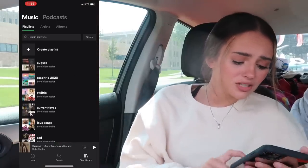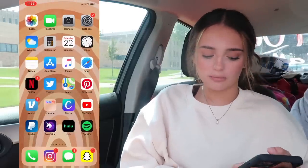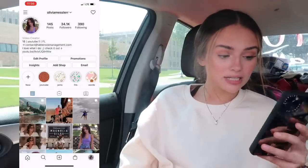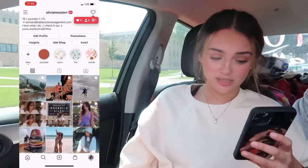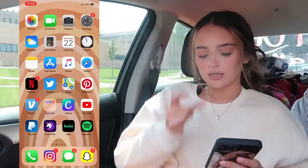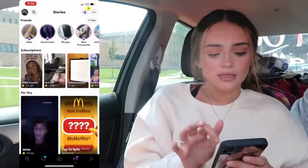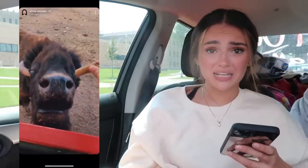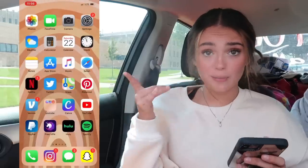Spotify — you guys can check me out on there, I have some playlists. On the bottom dock I have my phone app, Instagram — follow me on Instagram if you aren't already, I post pretty often on my story. I have Messages, iMessages, and then I have Snapchat — you can add me on there if you want, I post some fun things sometimes. You can find me at olivia.messler.